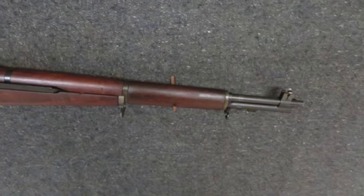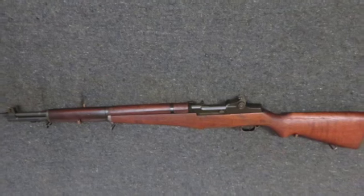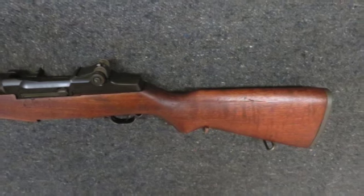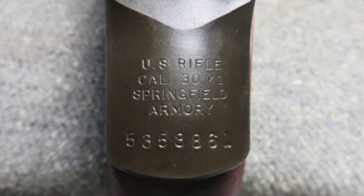The rifle comes with original CMP papers, a CMP Flambeau case, 6 clips, and a plastic front and rear sight protector. The metal finish is a nice original Parkerized finish with some wear on the floor plate, trigger guard, and bolt.